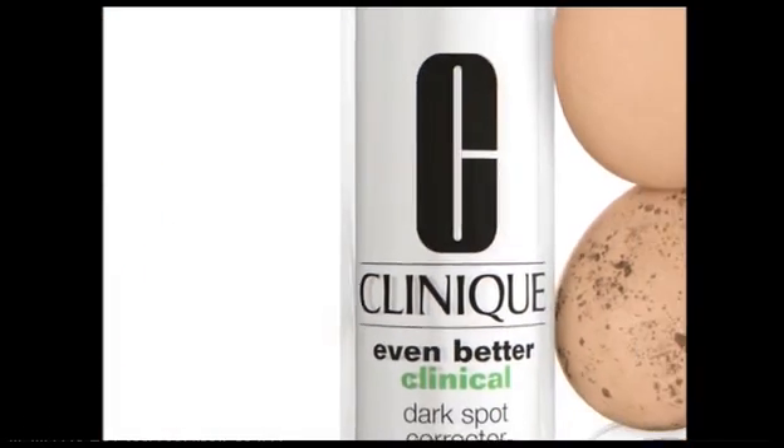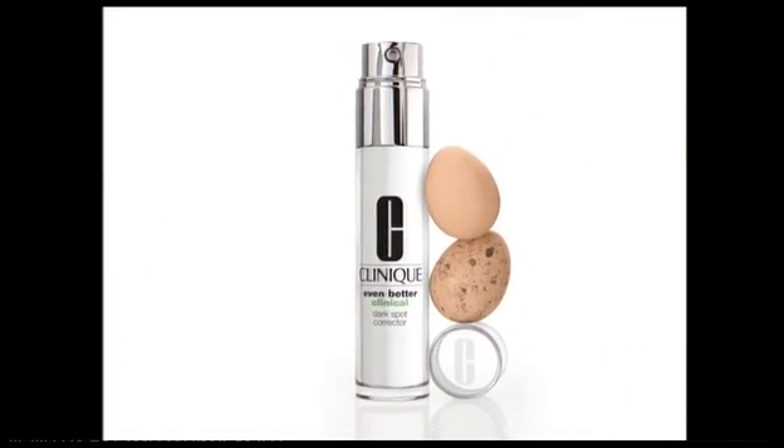Clinique's Even Better Clinical Dark Spot Corrector. Clinique. Allergy tested, 100% fragrance free. Clinique — where you may need a doctor.